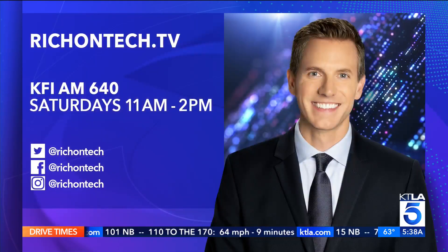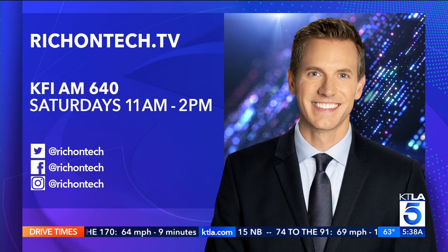Next up, the app is going to be able to book appointments for you. And soon, the selfie will measure hemoglobin A1C, which is your average blood sugar. If you want to learn more or download the app, go to richontech.tv. This Saturday on my radio show, I will have an extended interview with Dr. Renee Dua.